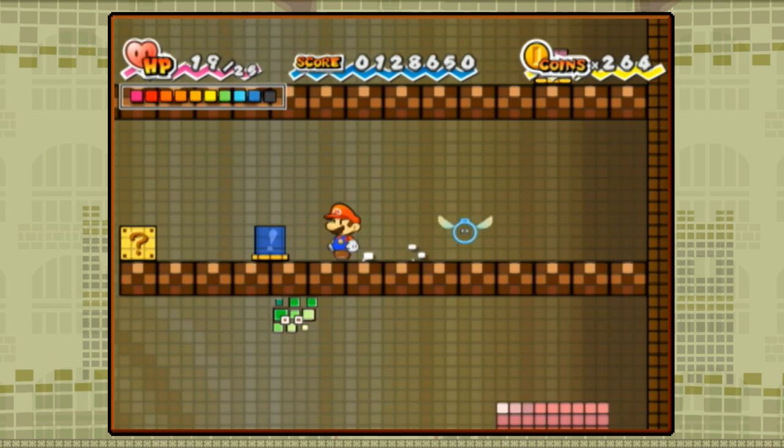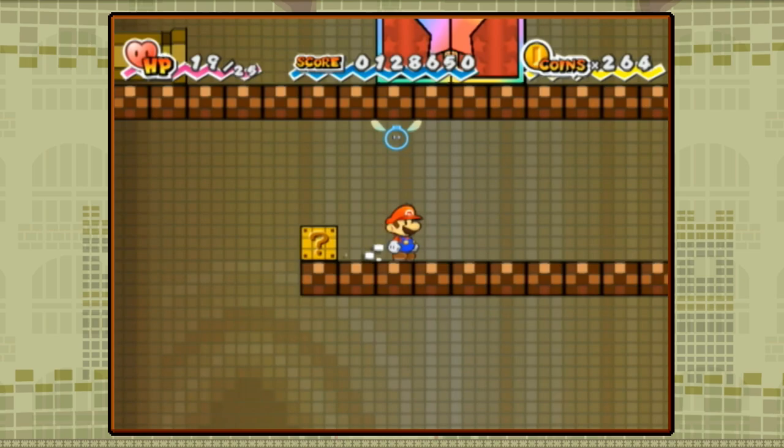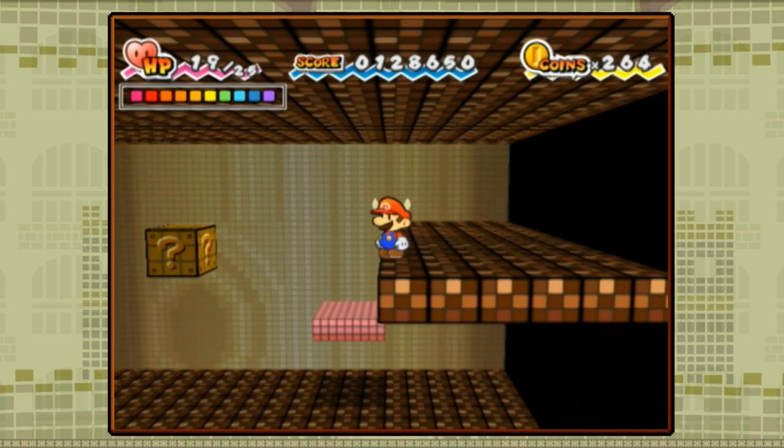While it did receive some criticism from fans and critics for dropping many RPG mechanics, it was nonetheless praised for its story, graphics, and originality, and many still consider it a worthy entry in the series. But you're all here to hear what I have to say about it, so let's take a deeper look into Paper Mario's 2D adventure.